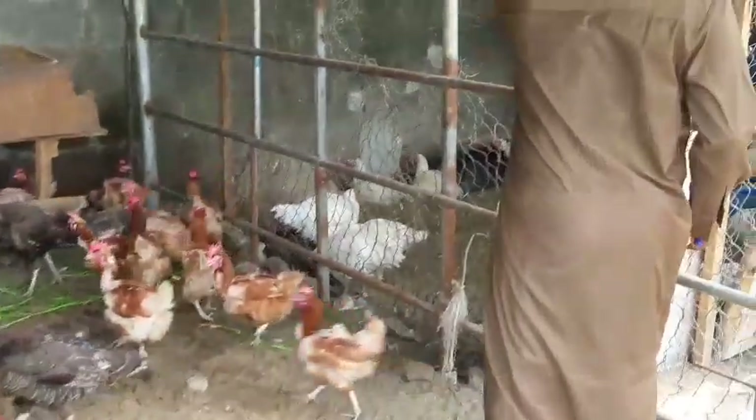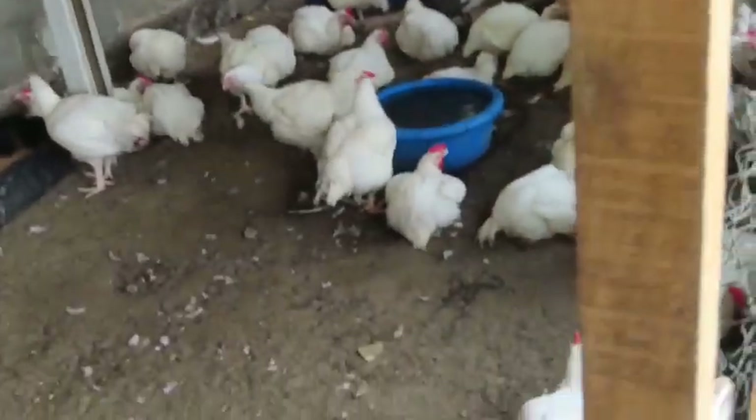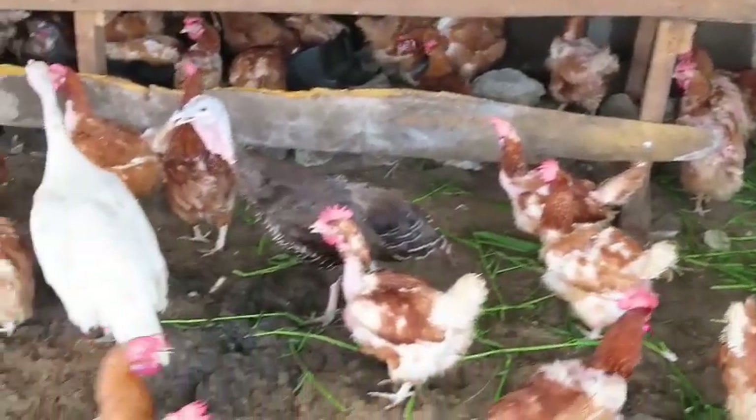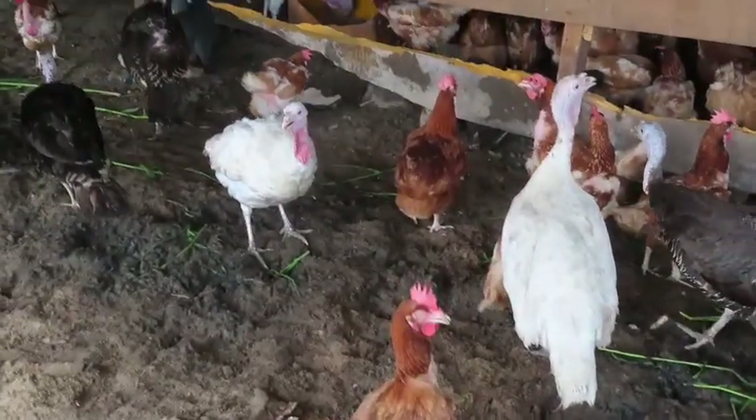This is the broiler side — these are the broilers. Yes, and these are the layers. Look at the turkey! The white and black ones are guinea fowls, and these are the cows.